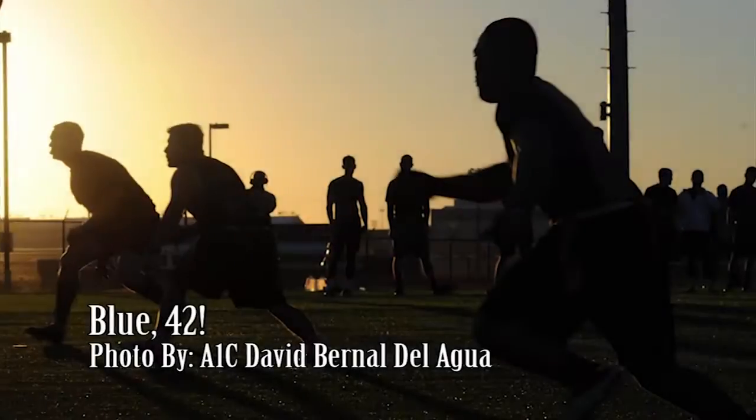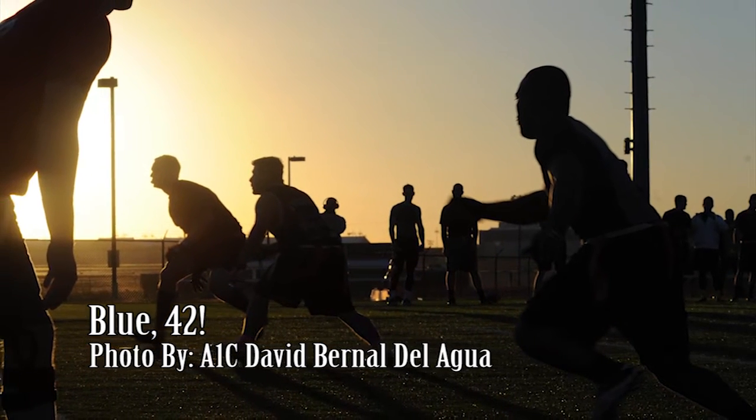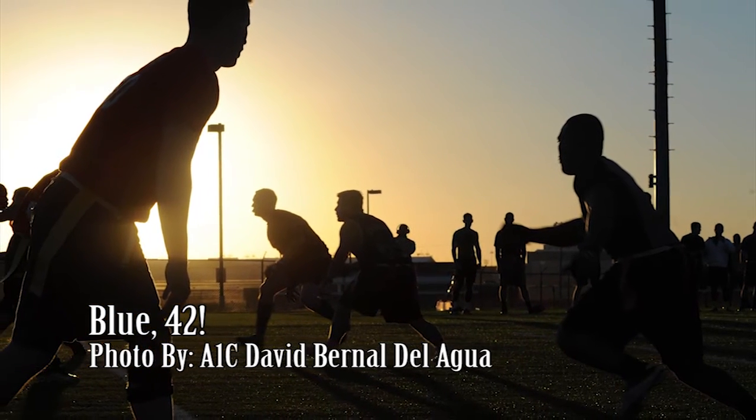Airmen get set for a play in the McConnell Flag Football Championship game. The 22nd Aircraft Maintenance Squadron beat the 22nd Civil Engineer Squadron to become champions for the third time in a row.